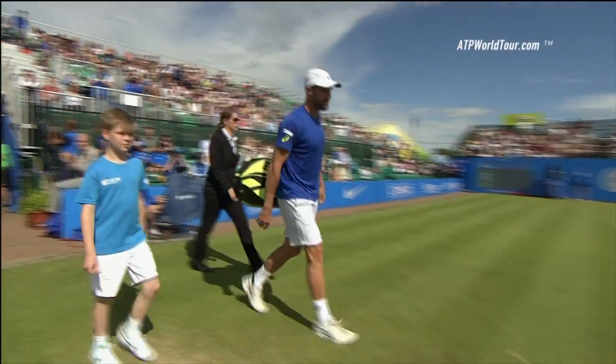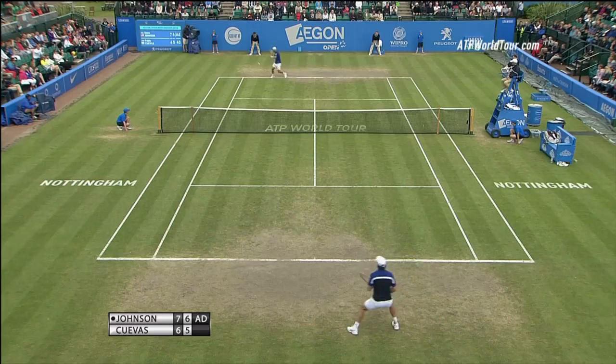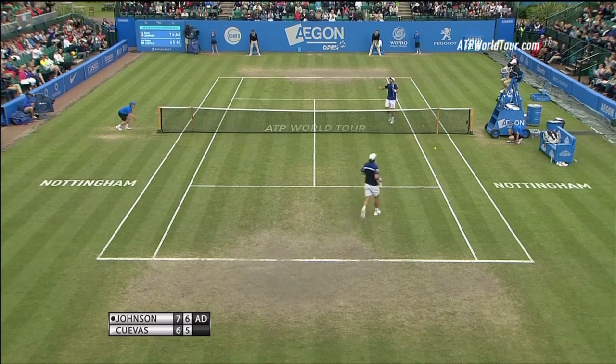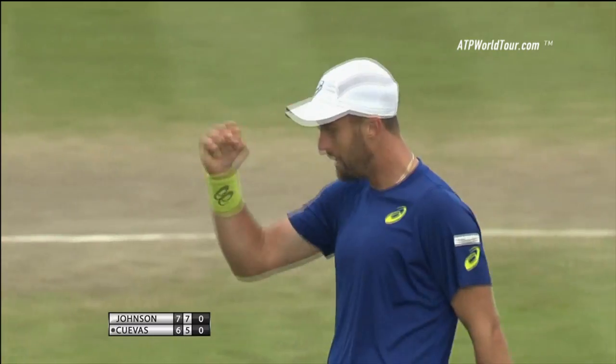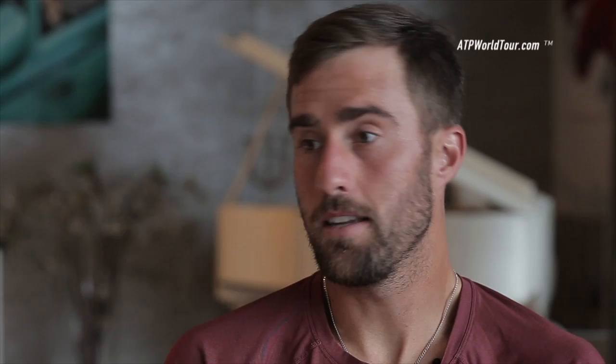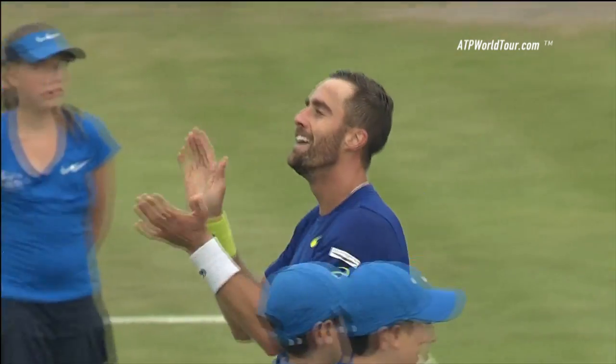This year's grass court season has been a major breakthrough for the 26-year-old American, who won his first career title in Nottingham the week before Wimbledon. I feel like my game translates to grass pretty well, and in Nottingham to get my first title is something that maybe I didn't expect this grass season. I'm so happy to win my first tournament.